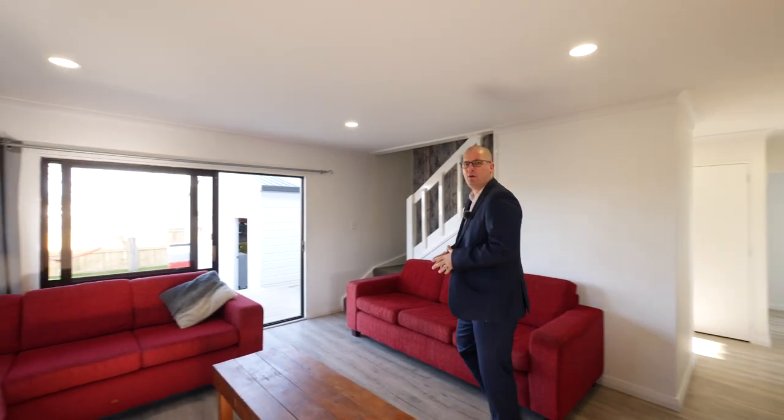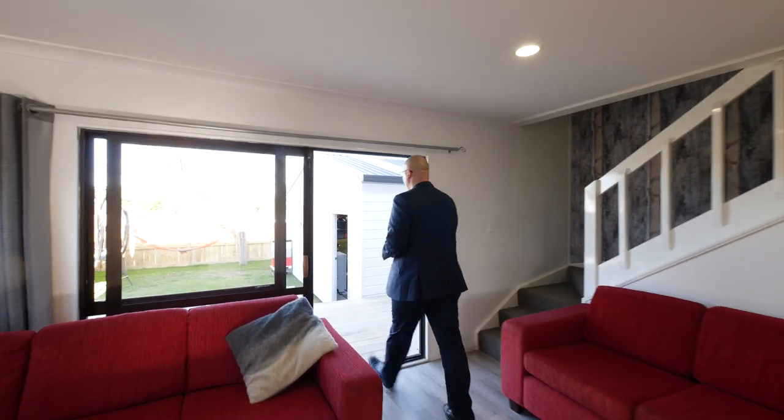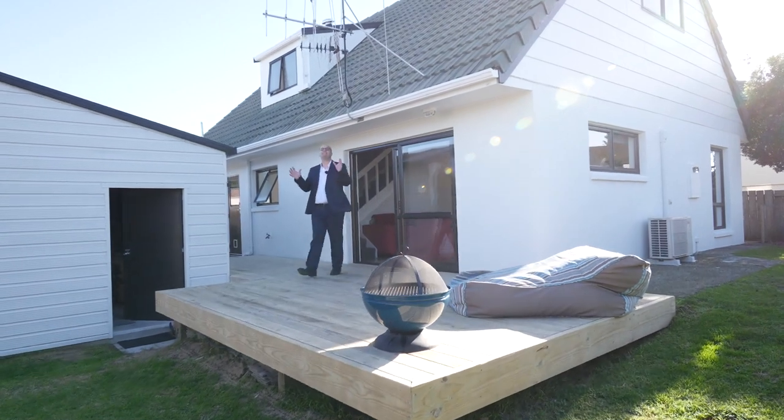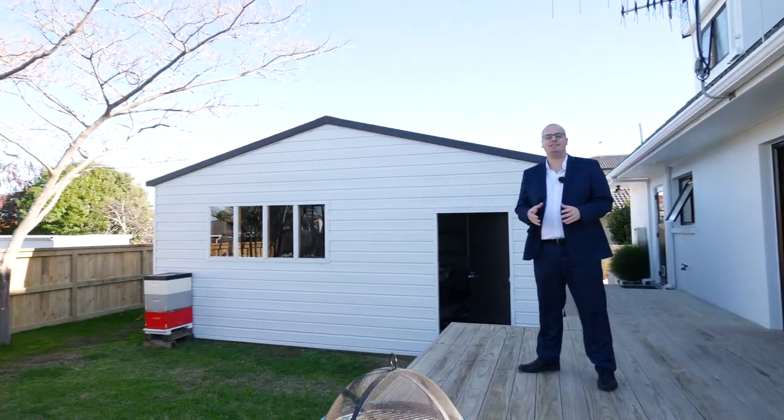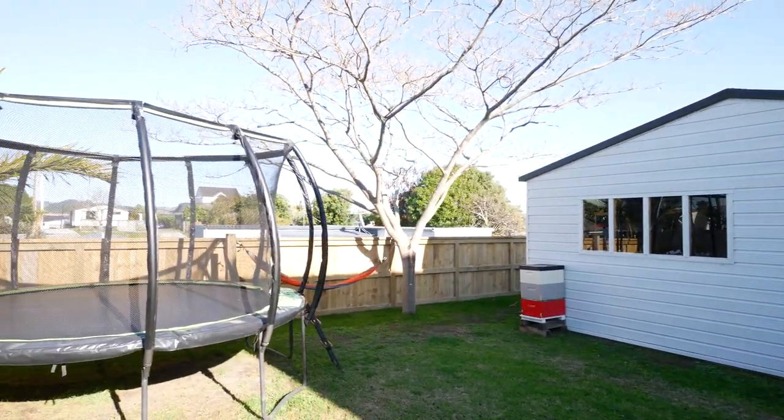But to keep up with that Papamoa lifestyle it has that amazing indoor outdoor flow. And check this deck out — this is amazing for entertaining family and friends, and you even have a decent space of lawn. Plus there's room for a trampoline.